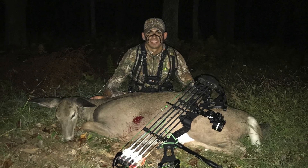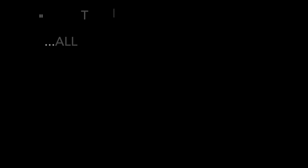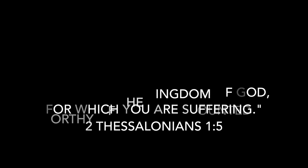Thanks for watching this episode of TNT Outdoors. Tune in for next week's episode — we'll have a lot more for you. I hope you enjoyed it.